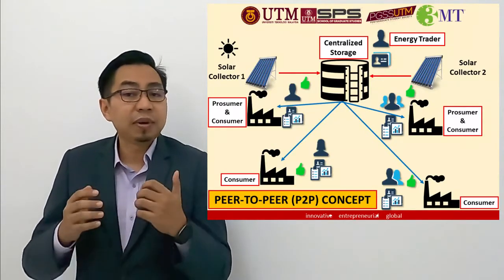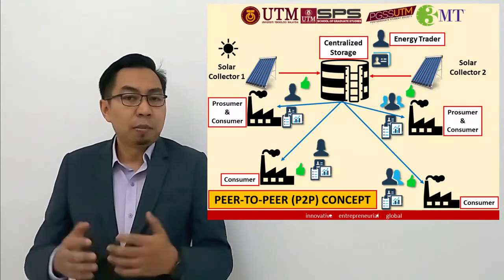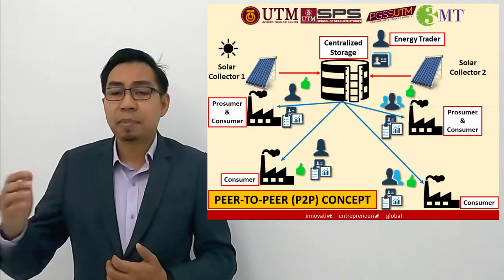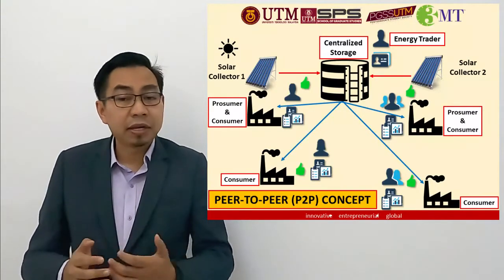I will develop a simulation to ensure that the company can use energy both from the solar thermal and the existing power source. This was carried out by using mathematical modeling.